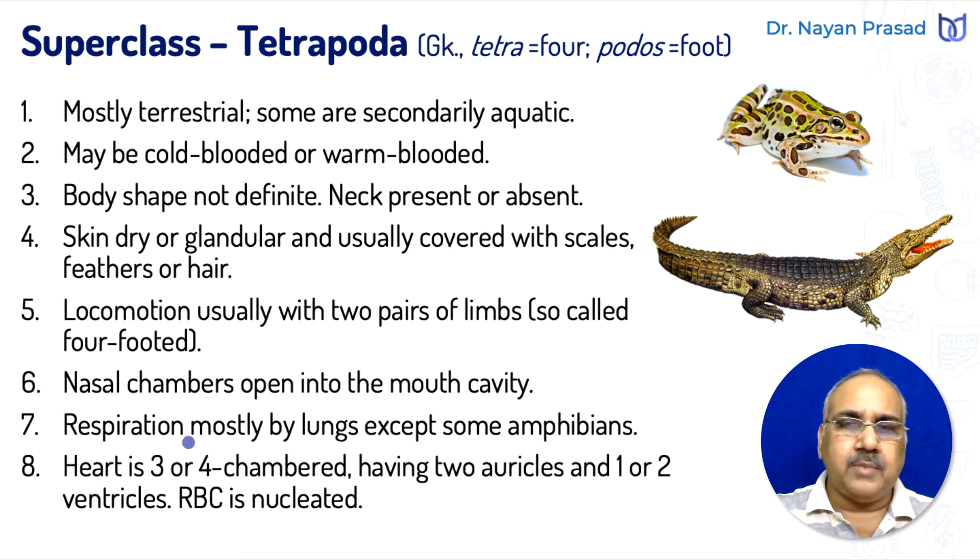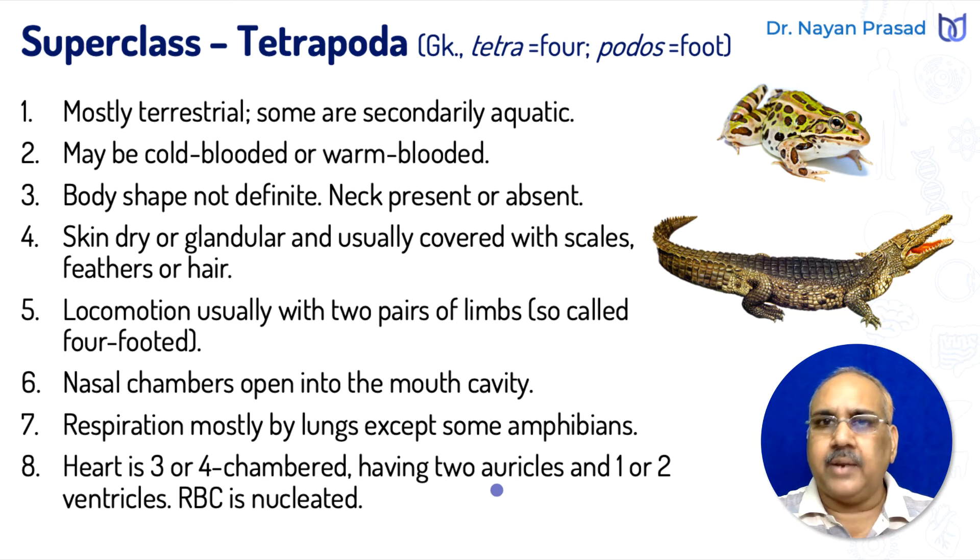Respiration, meaning gaseous exchange, usually takes place by lungs; however, some larval amphibians or other amphibians are exceptions. The heart is three or four chambered, having two auricles and one or two ventricles. RBCs are nucleated.